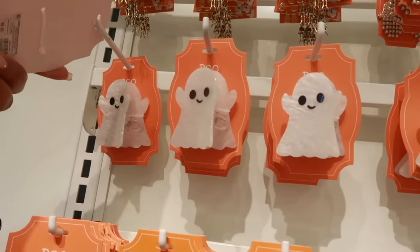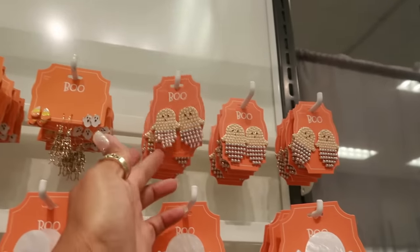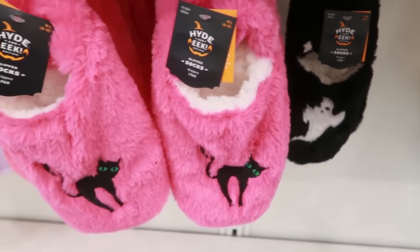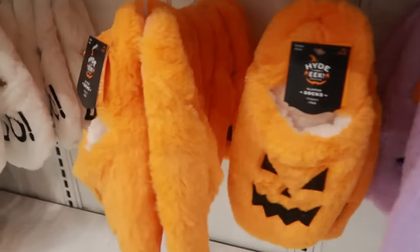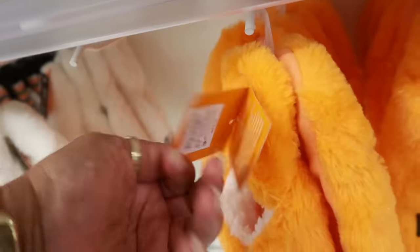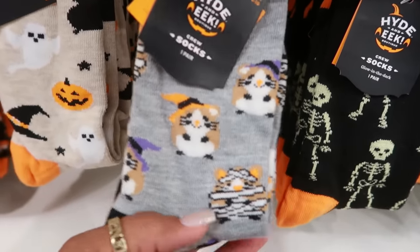Those clips are $8. There are some ghost earrings and leggings — I just don't see the price. There are house shoes right there — I like the ghost, the pink one, the purple, the pumpkins, and the 'boo.' No price on them but I think they're $10. Look at the little hamsters — this one is a mummy!